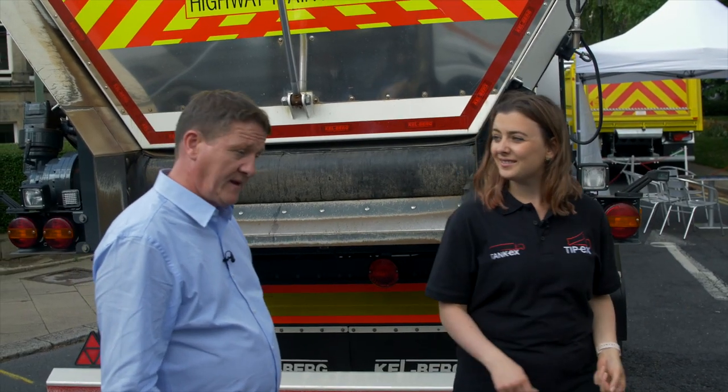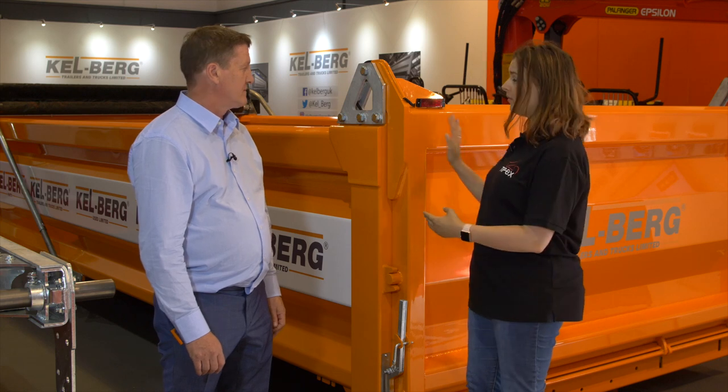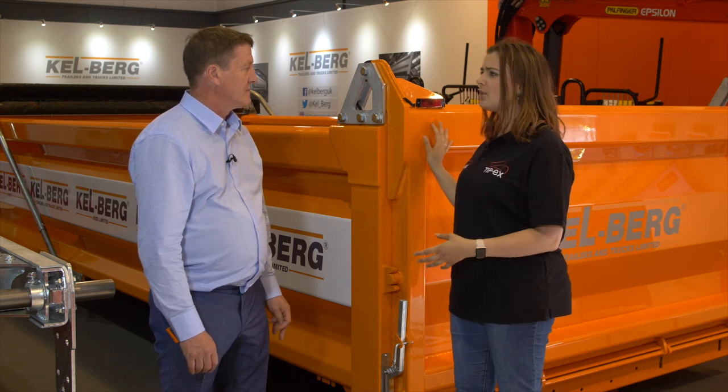Why don't we go take a look at what else you've got on your stand? Now, as I understand it, it was about 3 years ago that Kjellberg started making its own tipper bodies, such as the one here on display at Tippex. Ronnie, why did you make that decision?